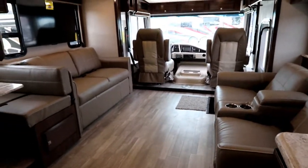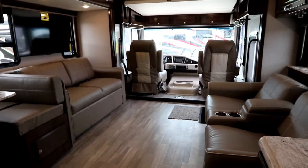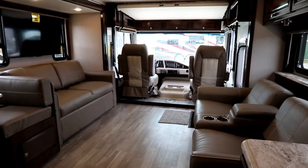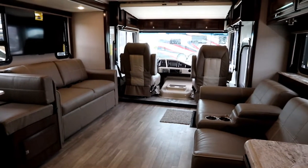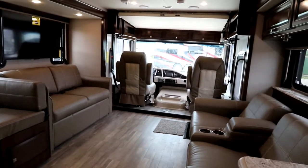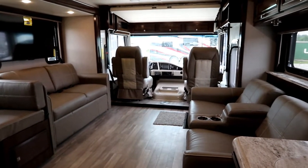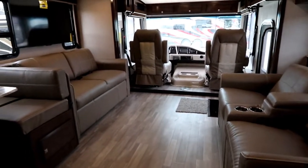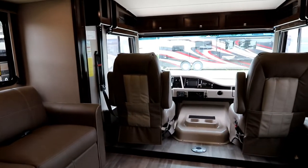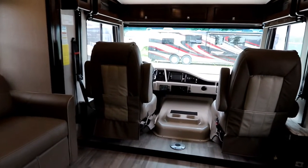What I also like about Holiday Ramblers is that the equipment is for the most part all standard. Each coach we get in usually has somewhere between two and four options at most. On this coach we've optioned in the washer dryer — otherwise it's normally a prep. We have roof vent covers, the partial paint, and a power driver's seat as options. The power driver's seat gives you more flexibility and also allows you to spin the seat completely around like a diesel does, whereas without it the seat only goes around halfway.